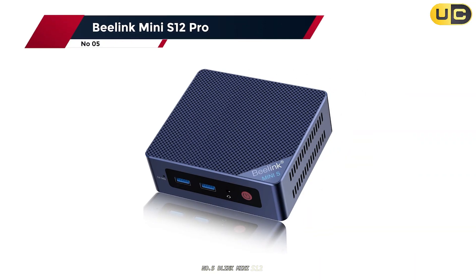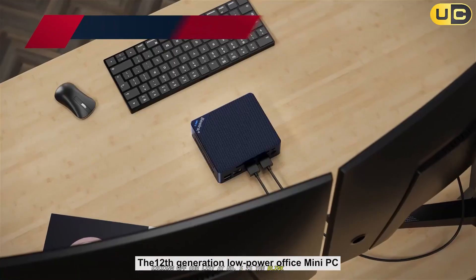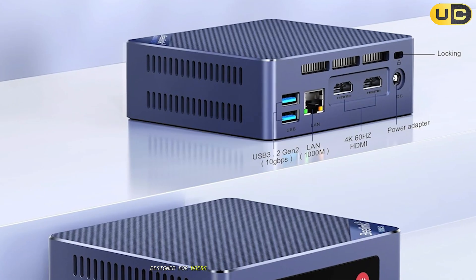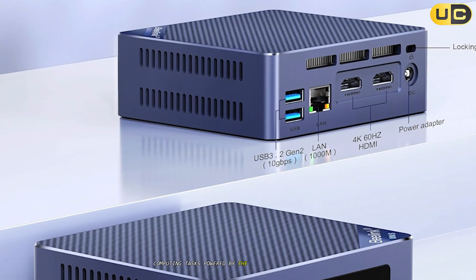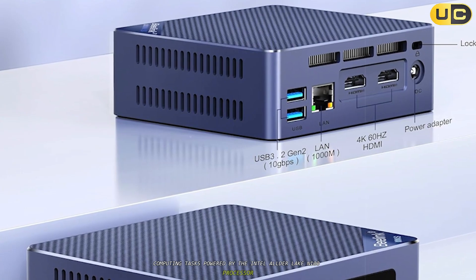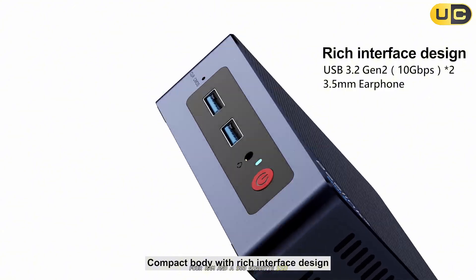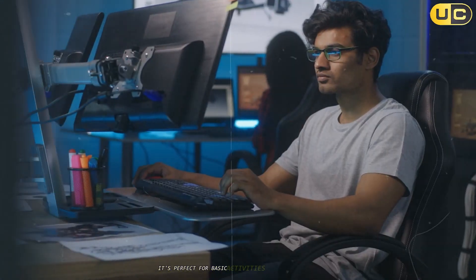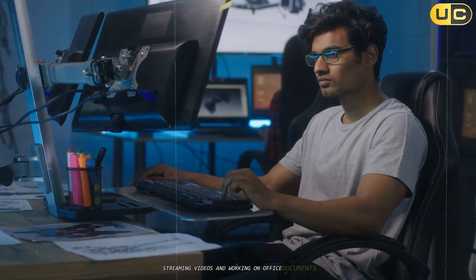Number 5: Beelink Mini S12 Pro. Kicking off our list at number 5 is the Beelink Mini S12 Pro, a budget-friendly option designed for users who need a reliable machine for light computing tasks. Powered by the Intel Alder Lake N100 processor, this mini PC boasts 16GB DDR4 RAM and a 500GB SSD. It's perfect for basic activities like web browsing, streaming videos, and working on office documents.